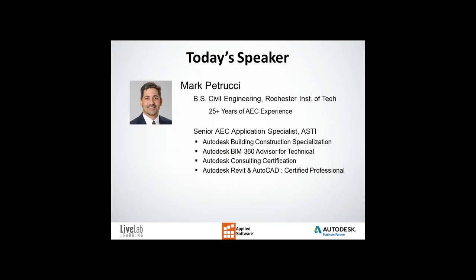Today's speaker is Mark Petrucci. He has a BS in civil engineering from Rochester Institute of Technology and 25 years of experience in the space. He's a senior AEC application specialist for Applied Software Technology Incorporated, with specializations including Autodesk Building Construction, Autodesk BIM 360 Advisor for Technical, Autodesk Consulting Certification, Autodesk Revit, and AutoCAD Certified Professional. I'll let him take it from here.